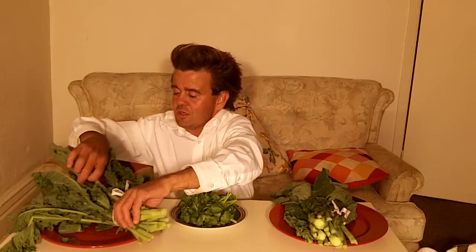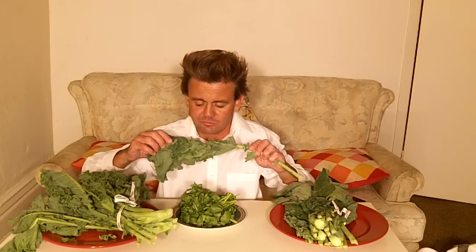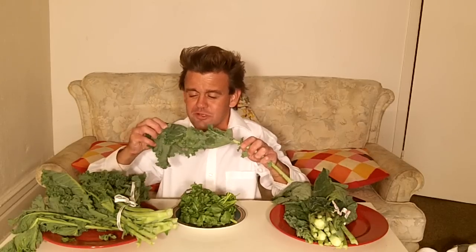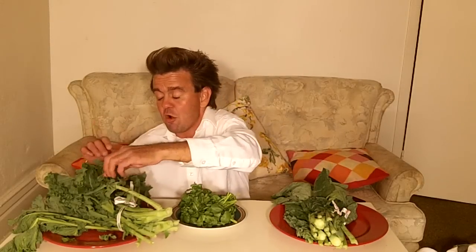I've heard so much about these and I don't really even know how to eat them, so we're just going to take a piece and try it. Here's a piece of kale — my first ever taste of kale. Not nearly as bad as I was expecting, actually pretty good. It's not great, but okay — that's enough of the kale.